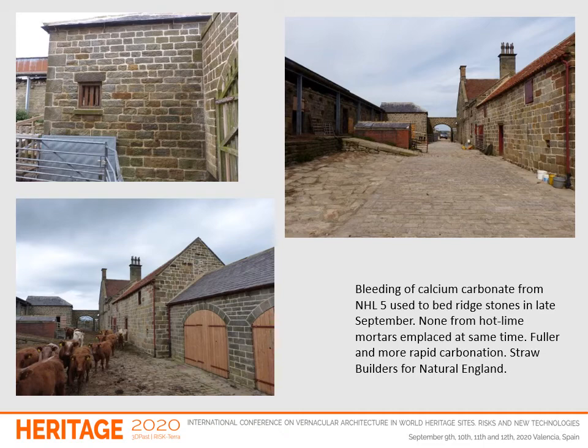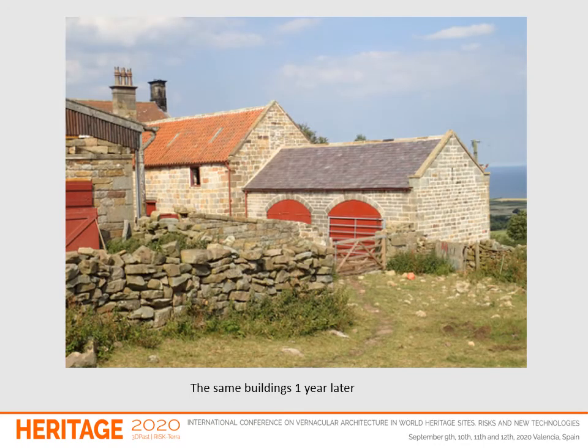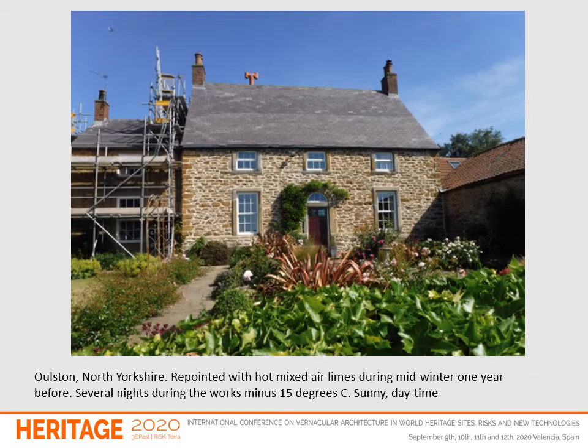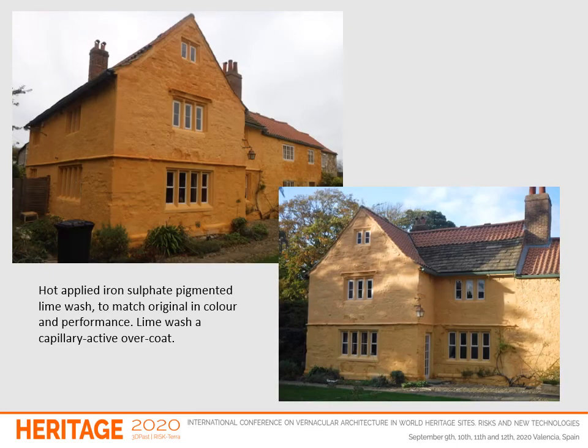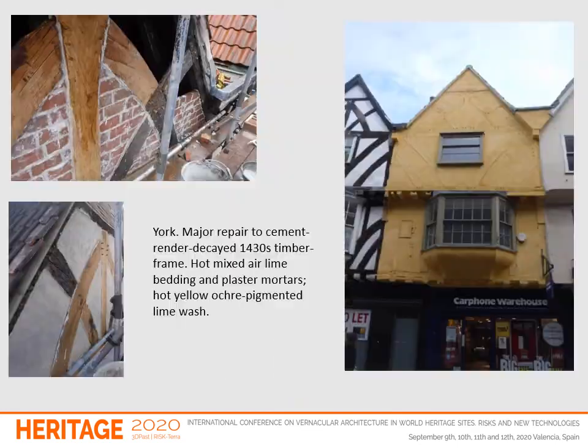Here, a building pointed with hot mixed lime mortars and then two years later a very dry building, although it may not have been perceived to have been wet in the first place. A hot mixed mortar building done in the winter; a building before repointing with hot mixed lime mortars and then lime washing, as before, with a pigmented lime wash — all hot mixed mortars, then lime washing.